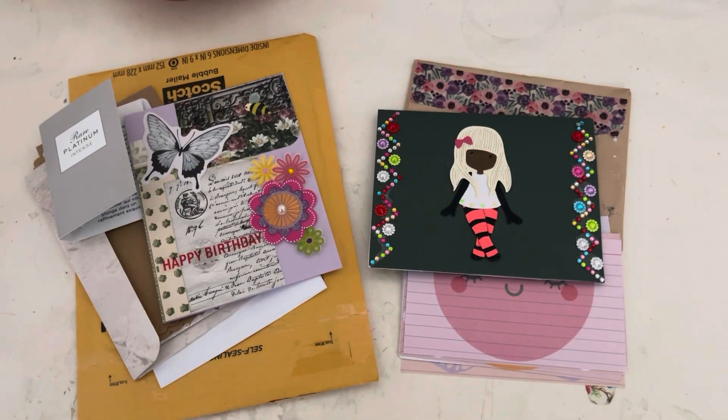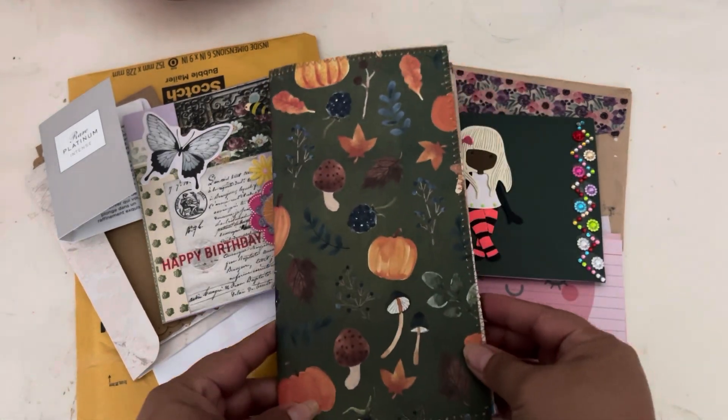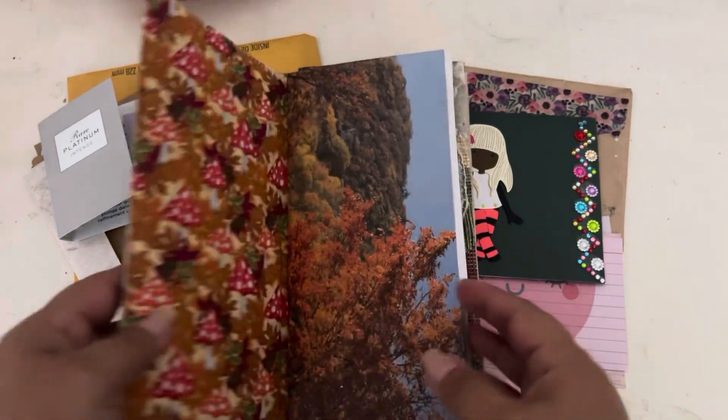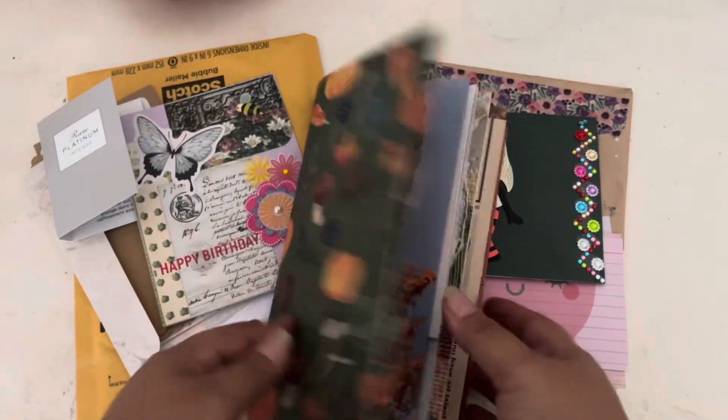So guys, those are the two entries that came in. If you're interested in participating, I will leave the video with the whole rules and everything in the description box below as well, so you guys can check it out and you still have time to join the giveaway. Thank you so so much, ladies, for participating and good luck to both of you.